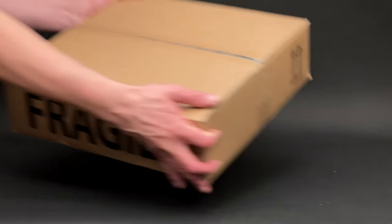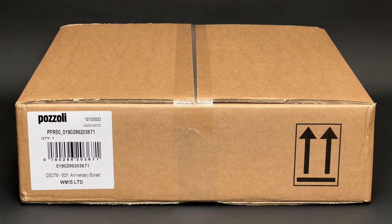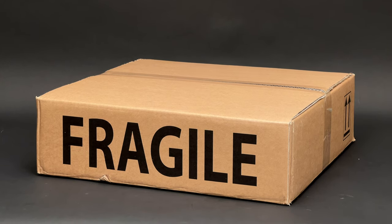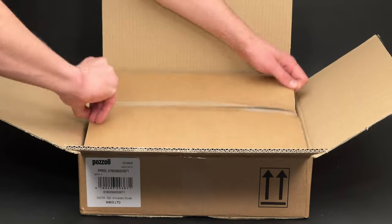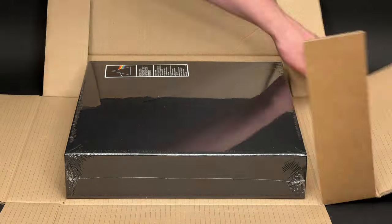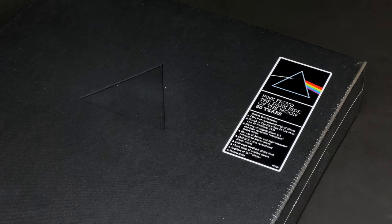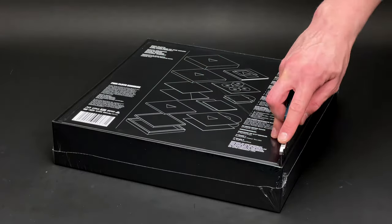Here we are! The parcel arrived on the release date with no issues. One thing I can say straight away — it is heavy. Five and a half kilograms to be more precise. It was very well protected by a double box and an Amazon box which was too big to fit in the frame. The box set was shrink wrapped and had a sticker on the top right corner.